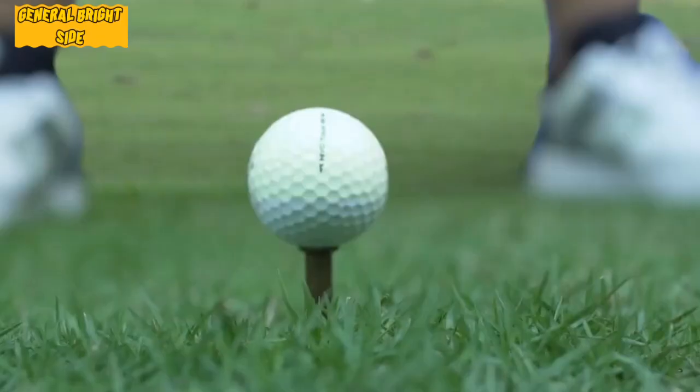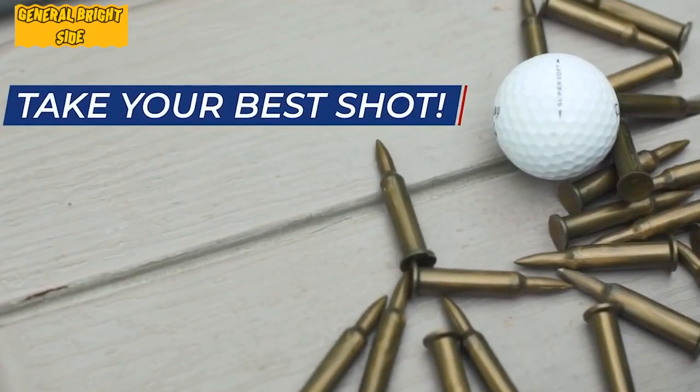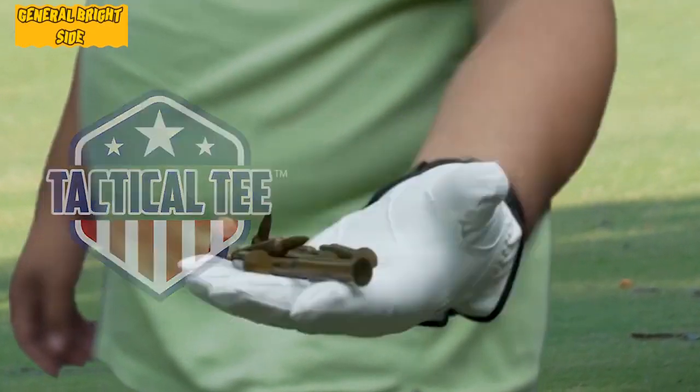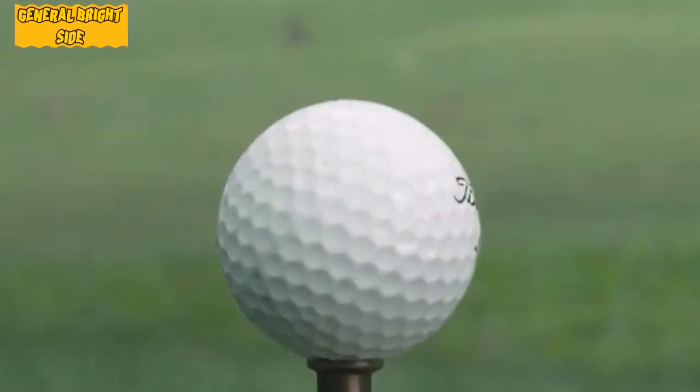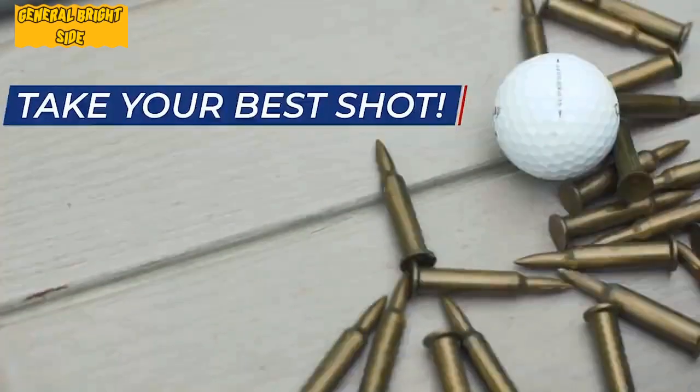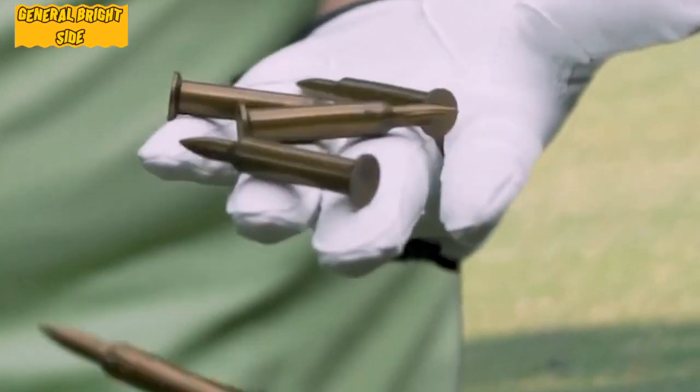Engineers from Barbozzo tried to create not only an inexpensive and fun gift, but also a device suitable for professional players. That's why the tees are made of softer metal, so that in case of a miss the stand won't damage expensive clubs. Because tees break pretty quickly, buyers can purchase a set of 50 pieces at once, which will last a long time.